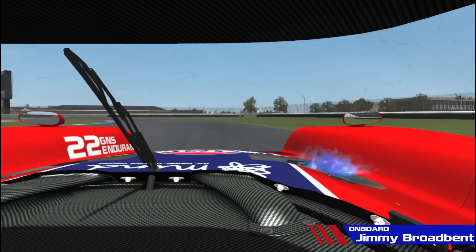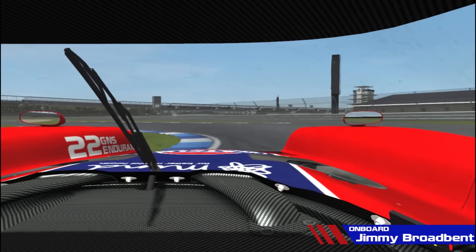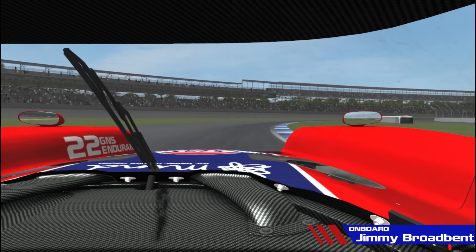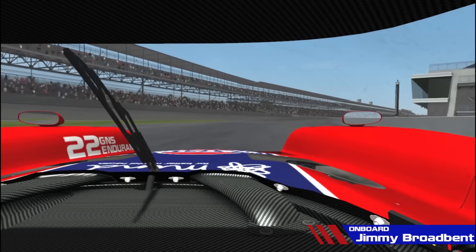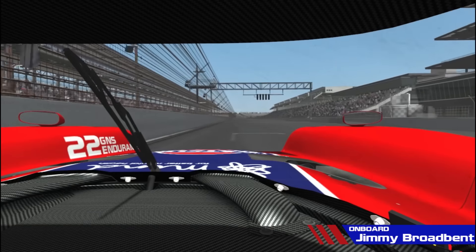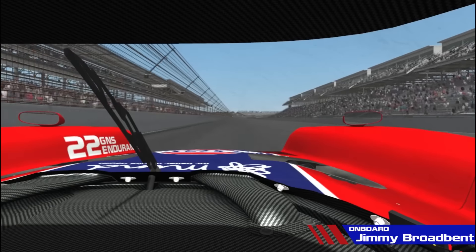Hey guys, Jimmy here and welcome on board to the G&S GTR LM for a lap of the Indianapolis road circuit in preparation for the VEC 6 Hours of Indy. Coming round the last corner now onto the pit straight, getting very close to the wall on the left there, coming across the start-finish line now to start a lap.